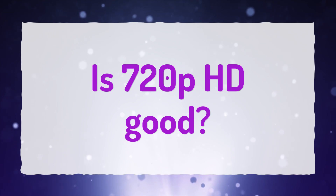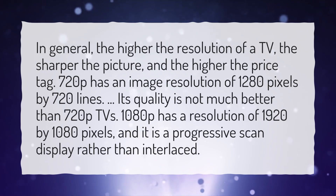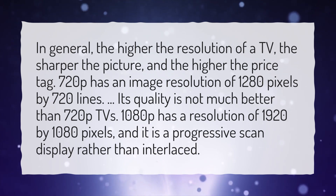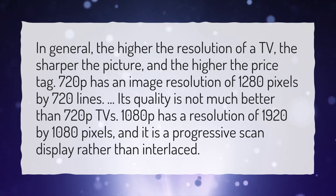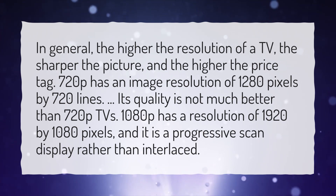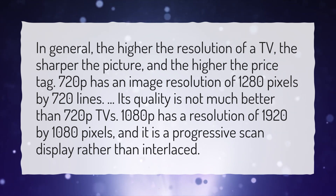Is 720p HD good? In general, the higher the resolution of a TV, the sharper the picture, and the higher the price tag. 720p has an image resolution of 1280 pixels by 720 lines. 1080p has a resolution of 1920x1080 pixels, and it is a progressive scan display rather than interlaced.